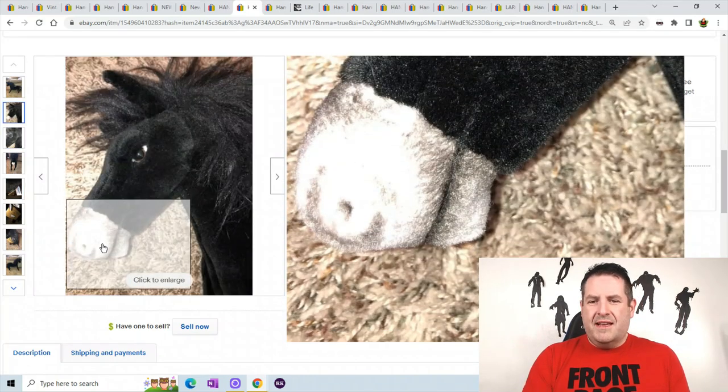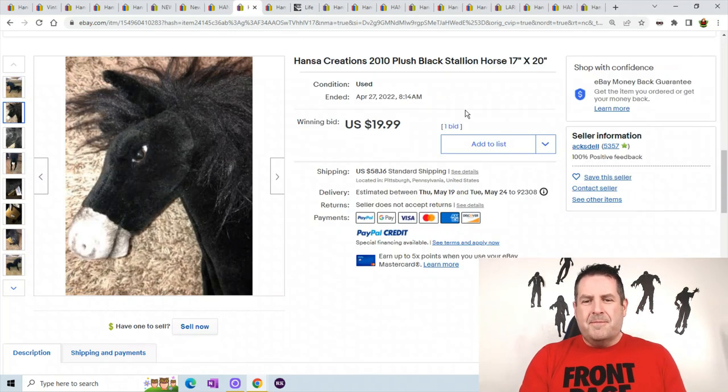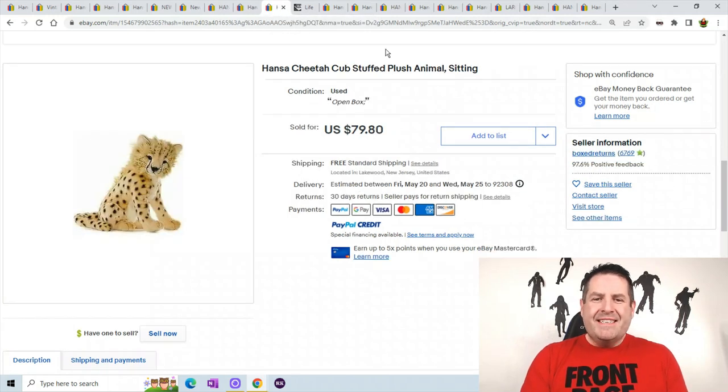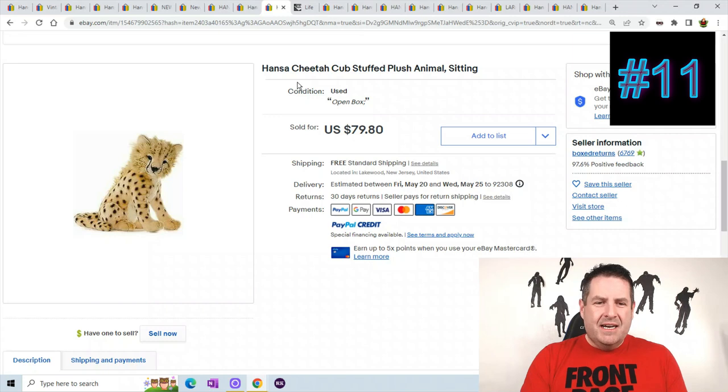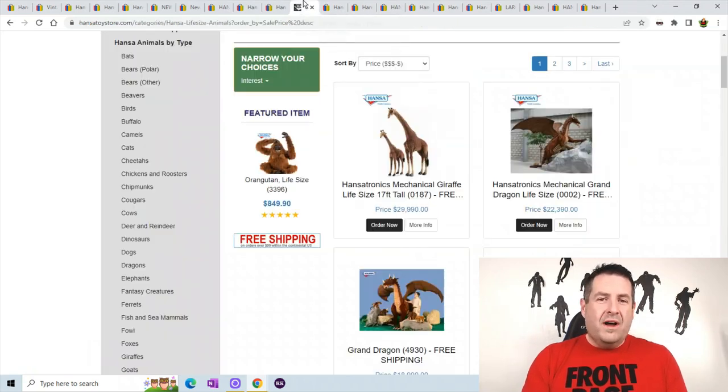You can see the real nice looking face — the mouth opens. Really look at those eyes. This is a Hanza cheetah cub — just another cat, but they really do nice work on all their animals. I wish I could show you closer up but with generic pictures like this it doesn't work well. This one sold for $79.80. Let me show you the website and what they actually do.